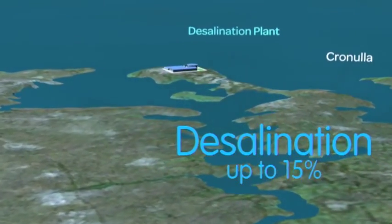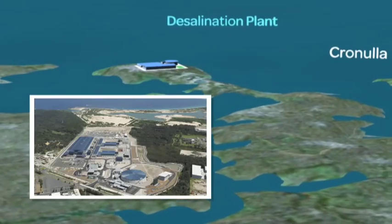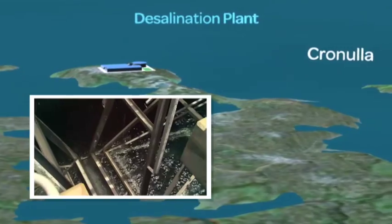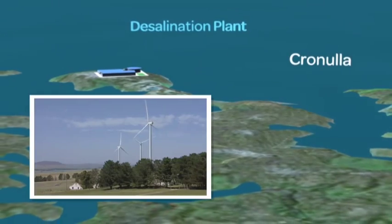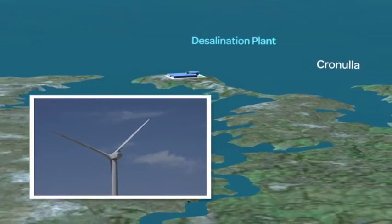Desalination is a new source of water that doesn't rely on rain. Sydney's desalination plant can provide 90 billion litres of water a year — that's up to 15% of our current water needs. The power used by the plant is fully offset by renewable energy produced at a 67-turbine wind farm near Bungendore.